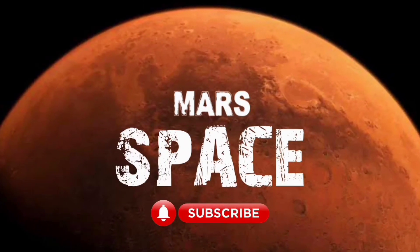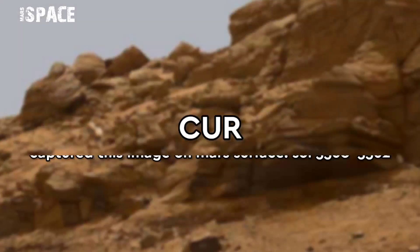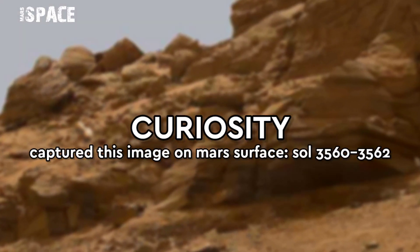Hello my dear friends, welcome back to our YouTube channel Mars Space for more updates. Please like with thumbs up and watch till the end.